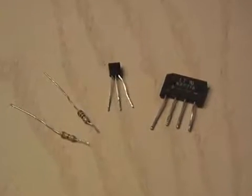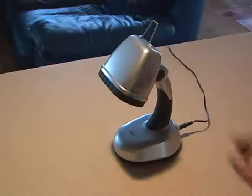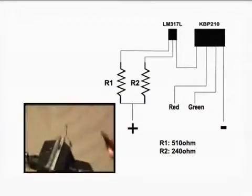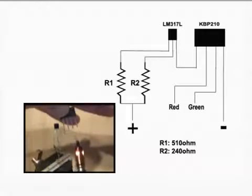After some bench testing, I discovered that all you need are four components to use this power source. My test subject is this LED light I picked up at Walmart. I began assembling the small circuit using the two resistors, the regulator, and the bridge rectifier.